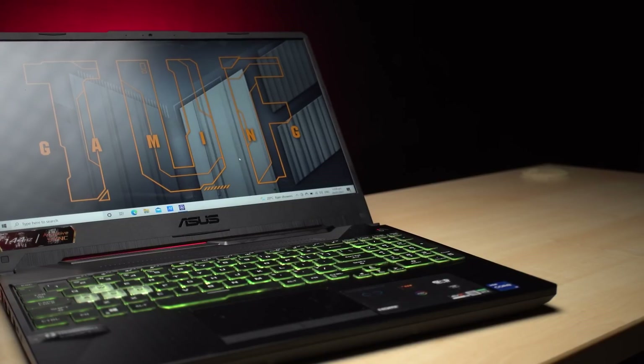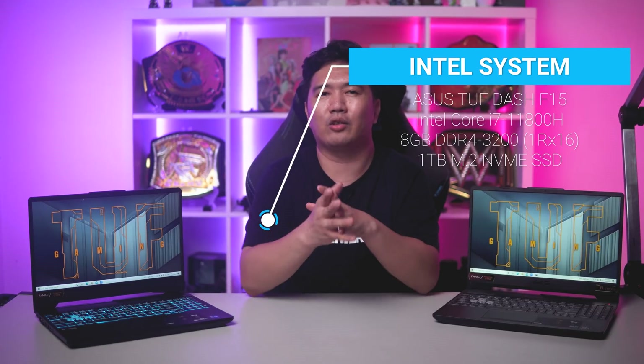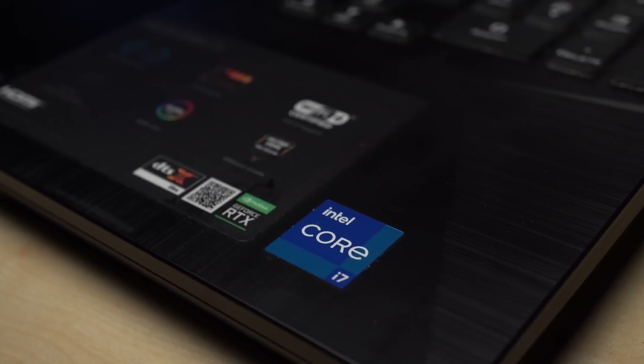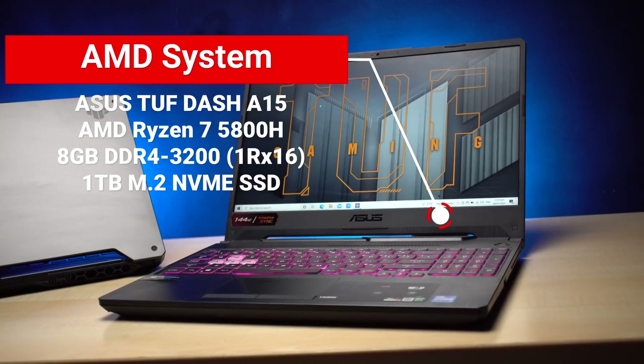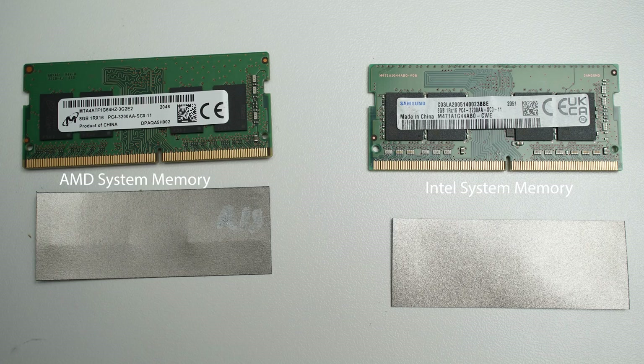Let's run through our specs. In the blue corner representing Intel, we have the Core i7-11800H — an 8-core, 16-thread processor featuring Intel's 10nm Willow Cove CPU architecture, with 8GB of DDR4-3200 memory and a 1TB SSD. In the red corner, we have the AMD Ryzen 7 5800H, also an 8-core, 16-thread CPU based on Zen 3, built on TSMC's 7nm node, also featuring 8GB of memory and a 1TB SSD.